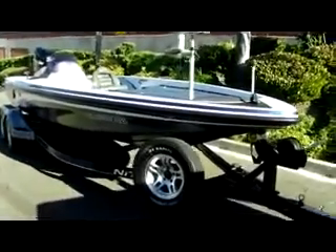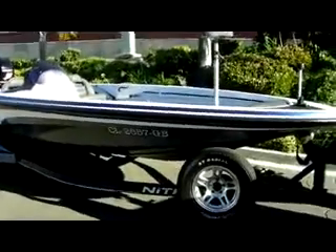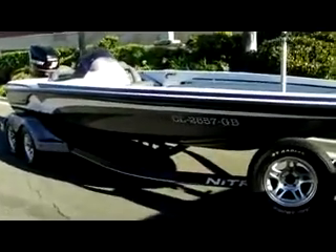All right guys, we're at Empire Motors in Oxnard, California. Today I got a 2007 Bass Tracker Nitro 929.